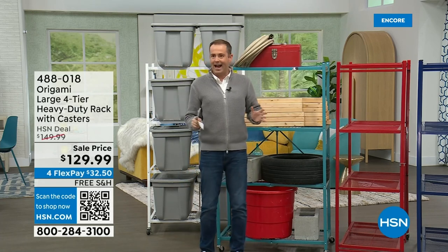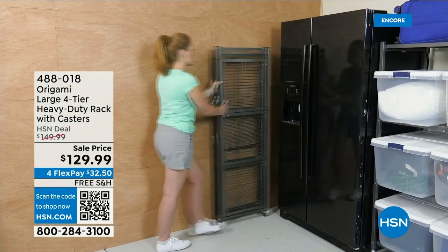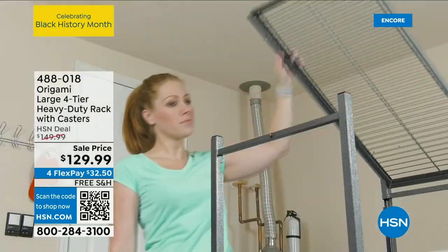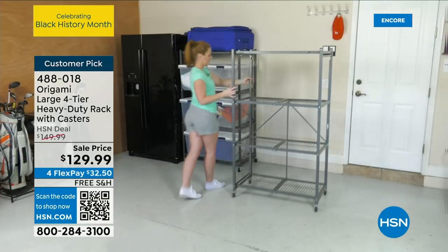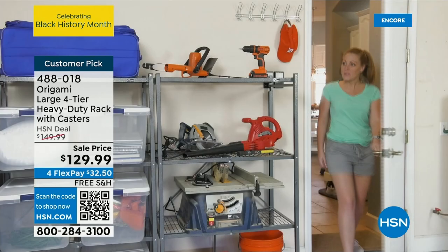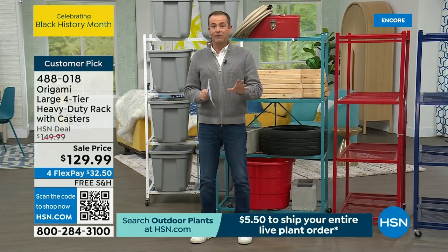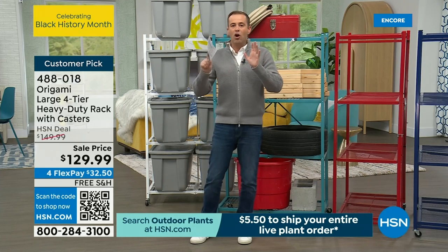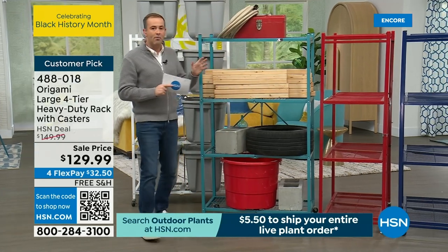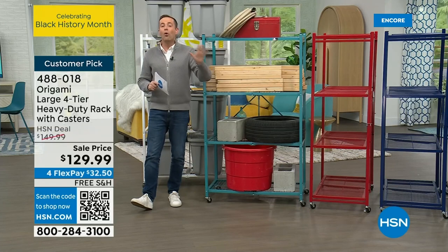We have another big special tonight — the best-selling home product ever in HSN's 47-year history. With over 3,000 perfect reviews, this is the Origami heavy-duty 40-year rack. Very rarely is it ever discounted, very rarely is it ever free shipping and handling — and never is it free shipping and handling AND discounted. For this day only, they have discounted the price and we've given it free shipping and handling. No assembly, no toolkit — you'll see the phenomenon, the icon that is the Origami rack.